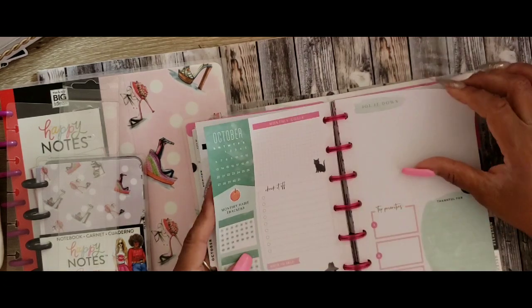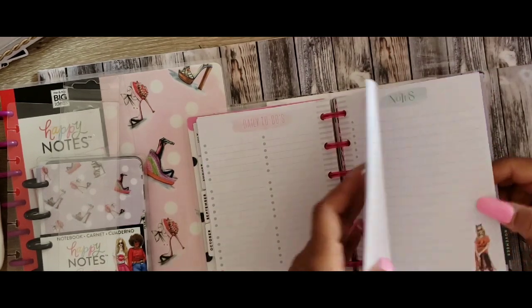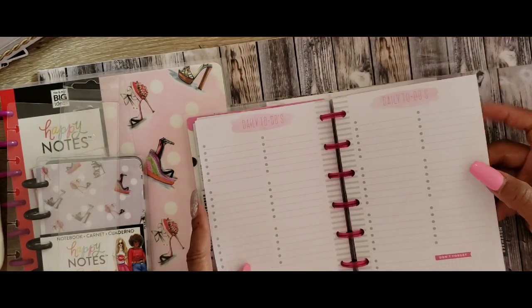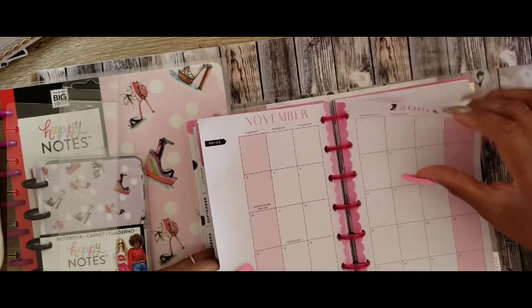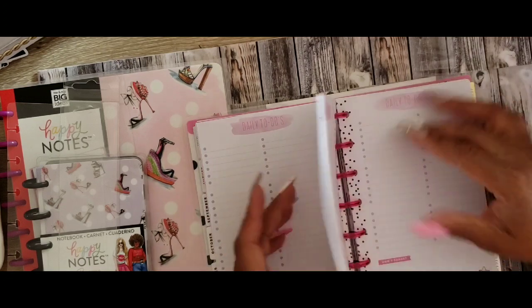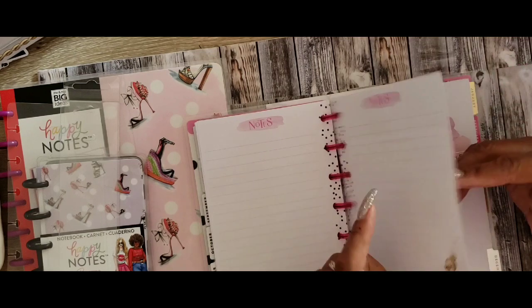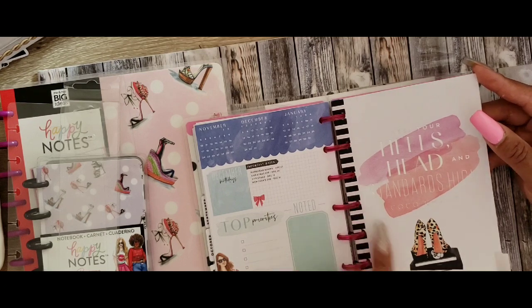This one is the green for October. Let's see what's here — got the Halloween girl on the notes and you've got an orange purse down there. Then we've got the boss babe, the heels. Monthly goals, check it off, note to self, jot it down, what you're thankful for. Got the little purse down here, and a little girl with a bun. It says 'keep your heels, head, and standards high' — Coco Chanel.